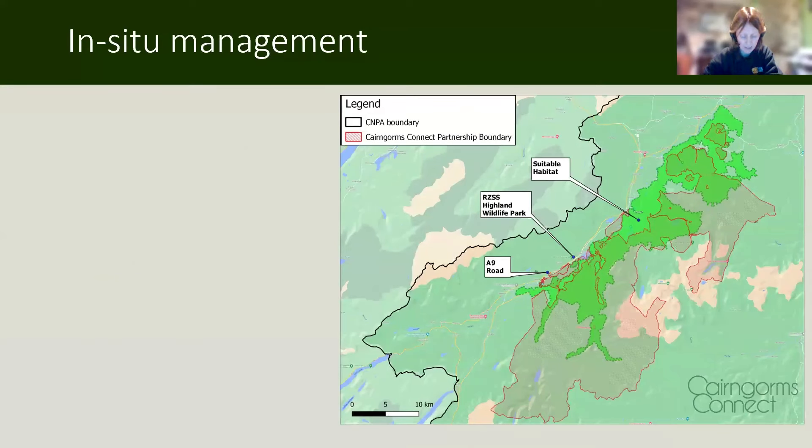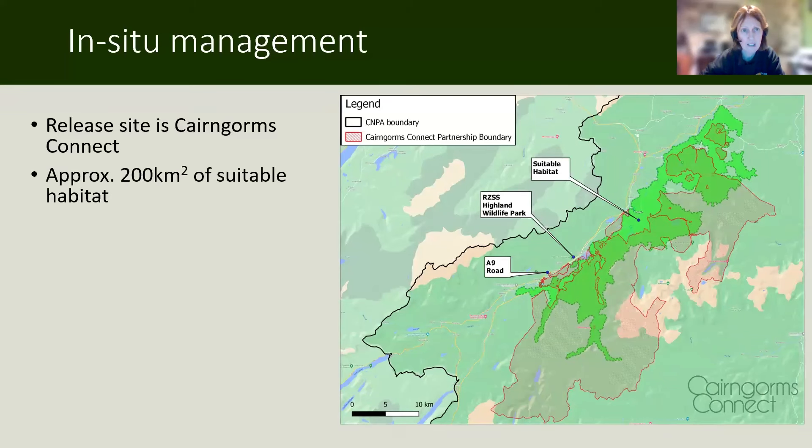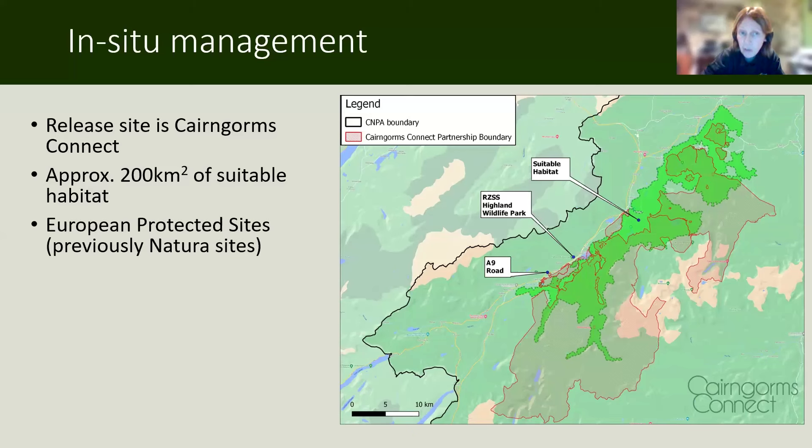A key part of the in-situ management is the release site itself, known as Cairngorms Connect. It is around 200 square kilometres of suitable habitat — Cairngorms Connect itself is around 650 square kilometres, but a lot of that habitat is very high ground not suitable for wildcats. The green on the map illustrates the suitable, contiguous habitat across that area. Cairngorms Connect was identified as the release site partly because it has a lot of European protected sites in it, and because we're funded by EU Life, our release site had to have European protected sites within it.